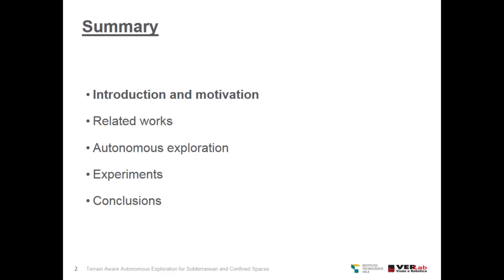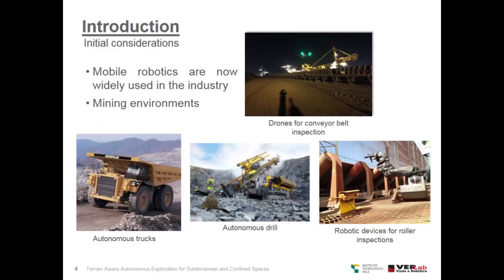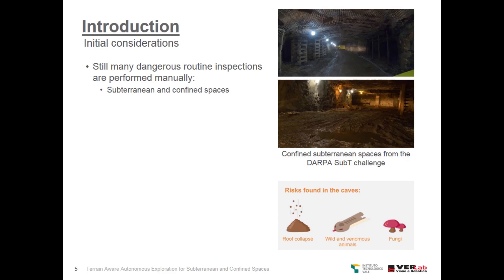We are going to start with the introduction and motivation. Mobile robotics are not widely used in the industry, and this is also true for mining environments. We have drones for conveyor belt inspection, autonomous trucks, autonomous drills, and even terrestrial robotic devices for roller inspection. However, many dangerous routine inspections are still performed manually, especially in subterranean and confined spaces.